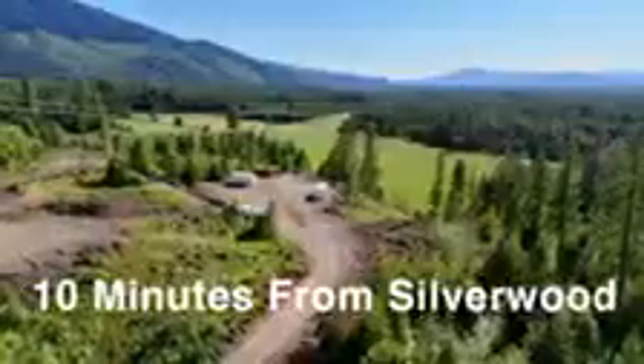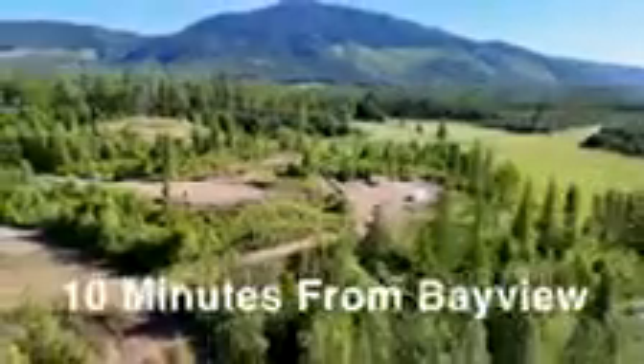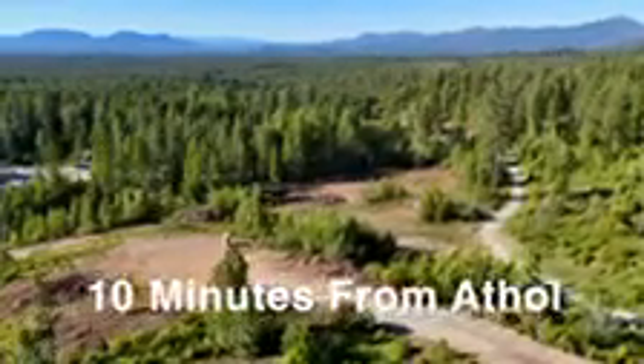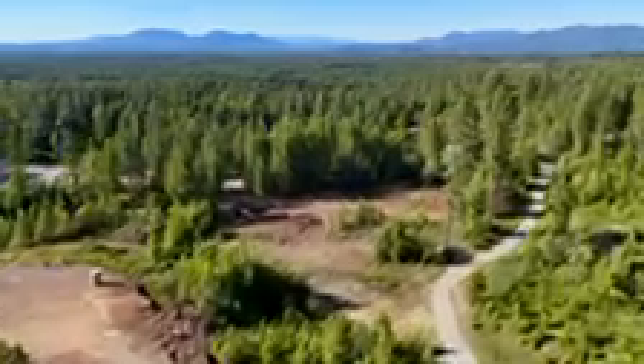It's only 10 minutes away from Silverwood Theme Park, Lake Ponderay, and Farragut State Park, and also Athol in case you need to get some groceries, some gas, visit the bank, and take advantage of the many other stores available there.